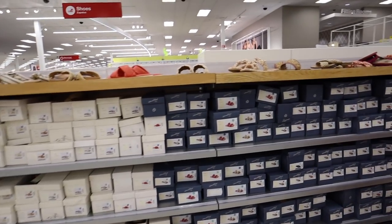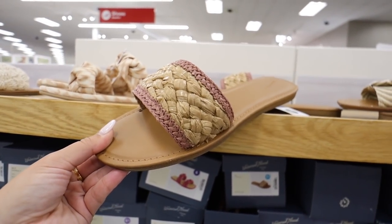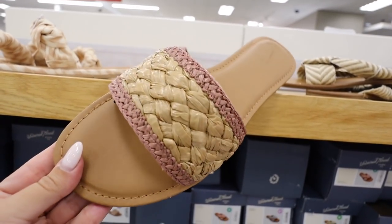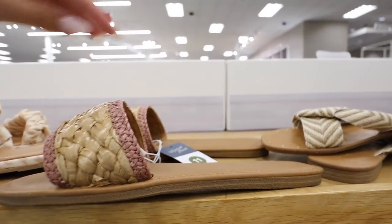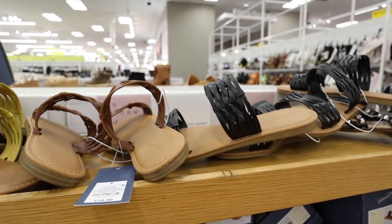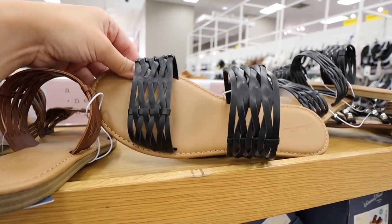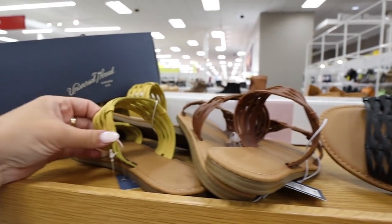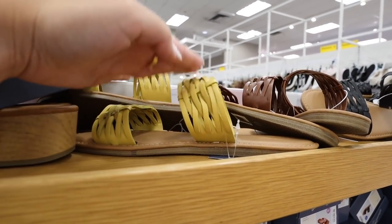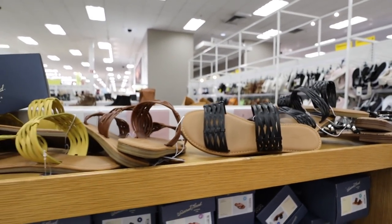Walking past the shoe section, I found a couple new pairs to share. These are called the Dez sandal — so adorable with multicolor striping. Love a slip-on, easy to throw on and go. These are $24.99. They also have the Addi sandals in black, cognac brown, and mustard — nice for fall-colored sandals, especially living in Florida where we wear sandals year-round. I'll have all of them linked down below.